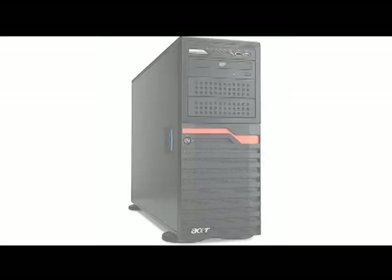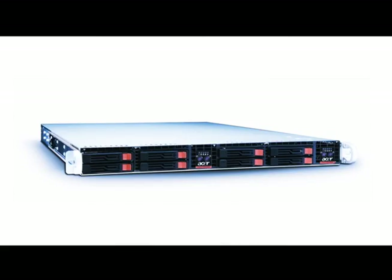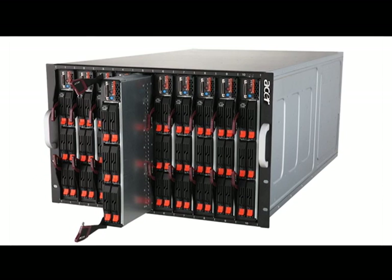Acer also provides value-added software for their servers. We have Acer Smart Setup for automation of newly installed servers. We also have Smart Console and Smart Server Manager for remote management of servers and health monitoring of servers within the network.